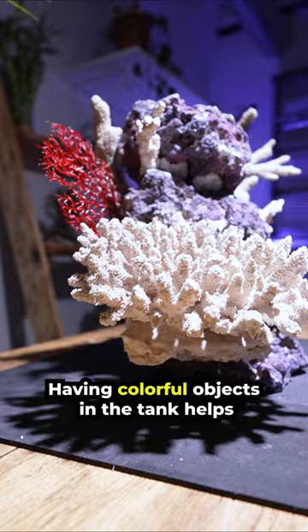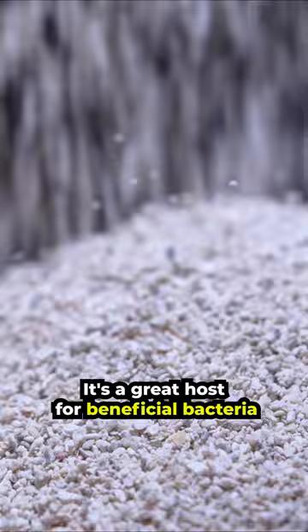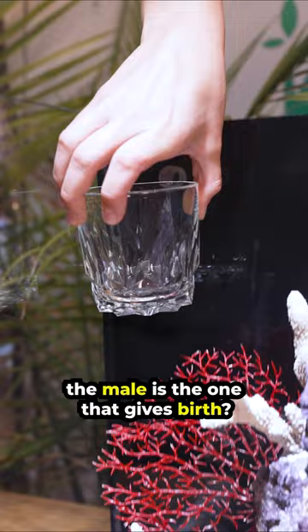Having colorful objects in the tank helps to bring out the natural colors of the seahorses. This is reef aragonite sand — it's a great host for beneficial bacteria and will provide a great base for our seahorse tank. Let's rake it smooth and clear a space in the center to place our reef structure. If I'm lucky, my pair of seahorses may even have babies someday. Did you know that the male is the one that gives birth? It's time to fill it up with saltwater. I use this cup to ensure the water remains clear.